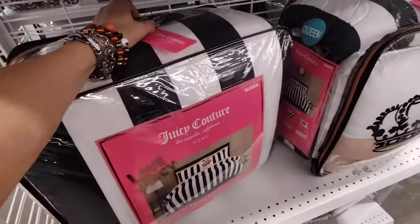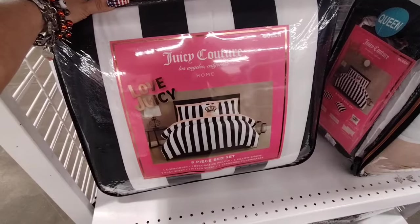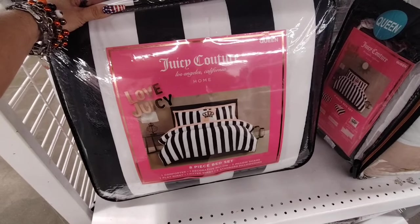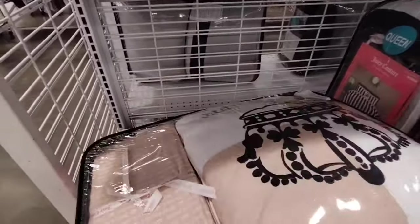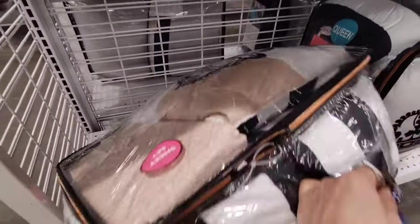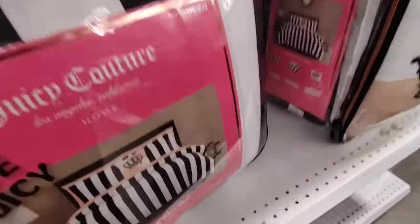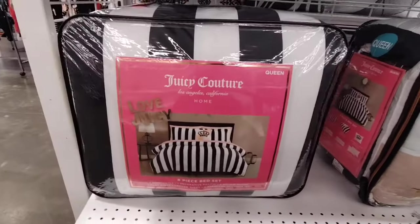They also have a Juicy Couture Queen-size 8-piece bed set — one comforter, one decorative pillow, two pillow shams, one flat sheet, one fitted sheet, and two standard pillowcases. $44.99.